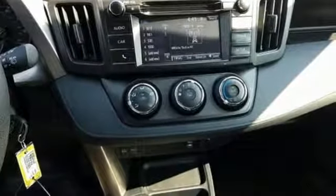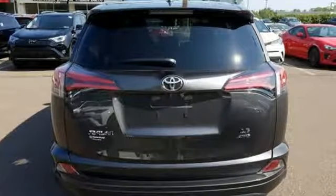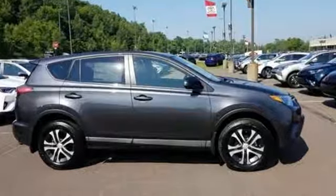Most of all, you'll appreciate the safety features that are on standby until you need them most, like trailer sway control and Toyota Safety Sense P. Expand your horizons with this RAV4. Stop by for a test drive today.